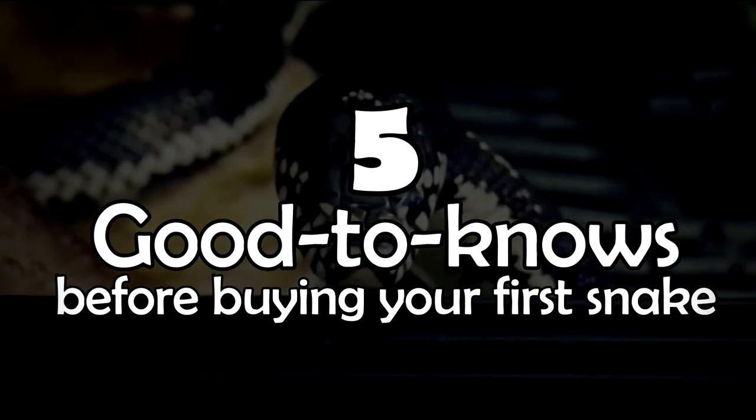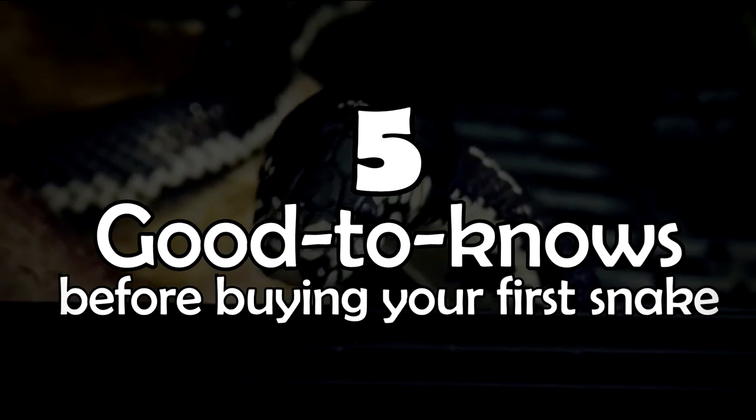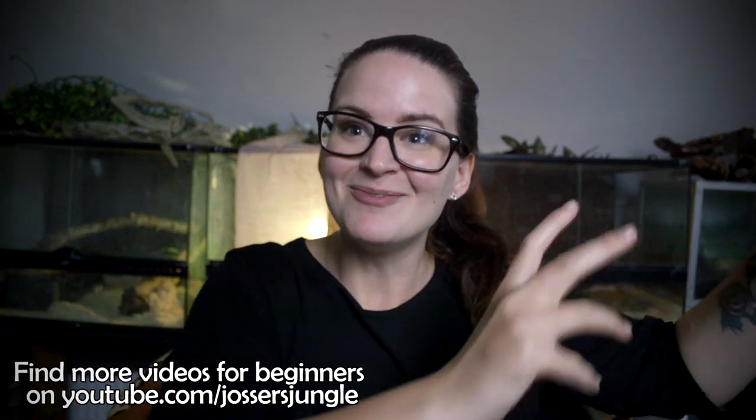Hey guys, welcome! Today we are going to talk about five good-to-knows before buying your very first snake. This video is intended for a beginner or first-time snake buyer, but if you have snakes or any other reptile at home, you're more than welcome to watch along. I've gathered these five good-to-knows that I think are pretty important before you go out and buy your first snake.